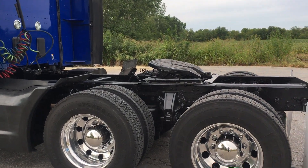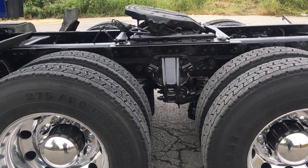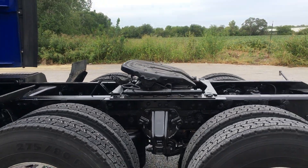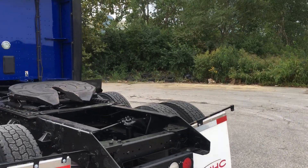Really nice maintenance program on this truck — it's been taken care of. Freshly polished wheels, good deep rubber, air slide fifth wheel. Anything you're looking for, this truck's going to have it.